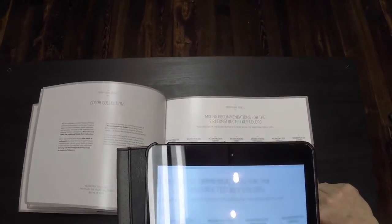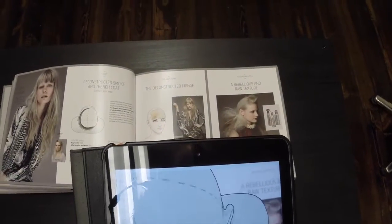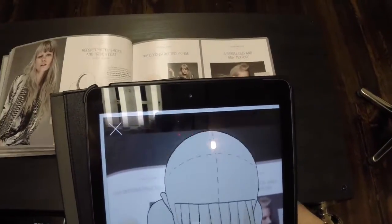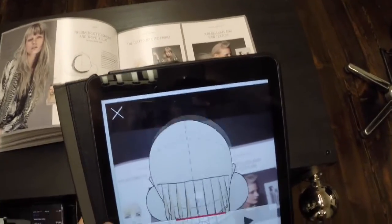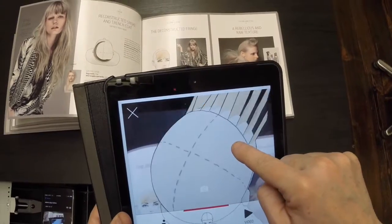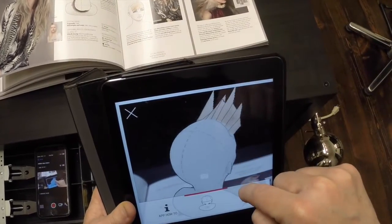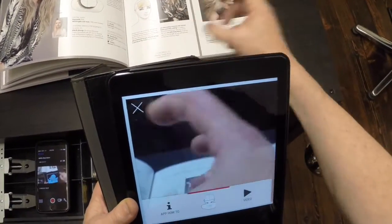So here we have our recommended key colors, and all of a sudden you have this augmented reality — there is this head. I'm going to bring this a little bit further down so you can see. This is fully interactive — I can turn the head so I can look at it in different directions. I can actually come down in front and look at it. I can spin the head.